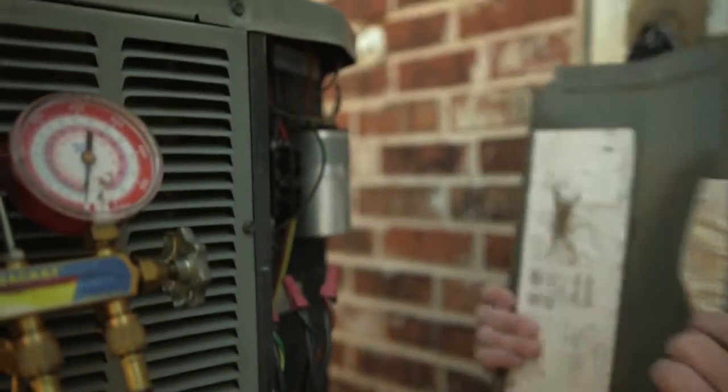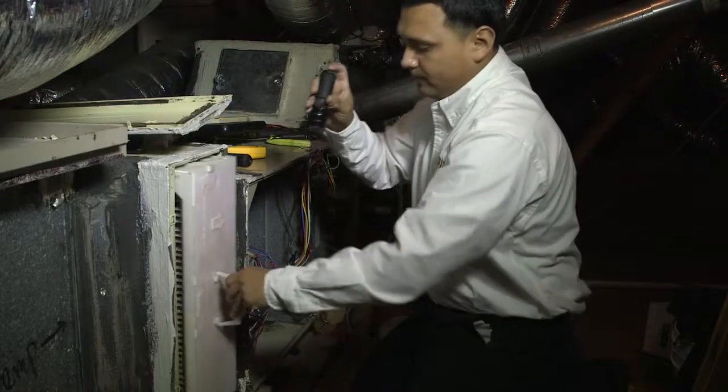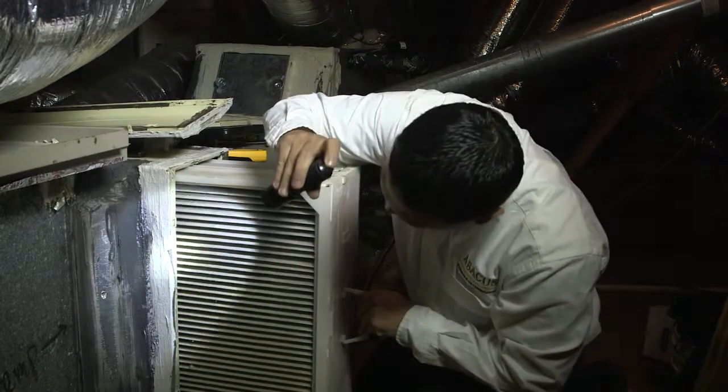AC inspection: we're checking the Freon pressures, checking the cleanliness of the equipment, the coil outside and the coil indoors, checking the cleanliness of the drain lines and the overall efficiency of the unit and all the electrical components involved.